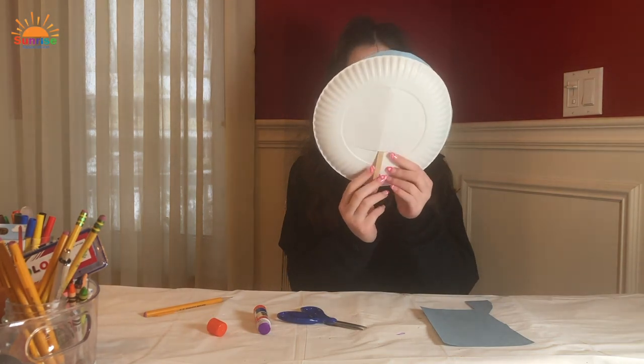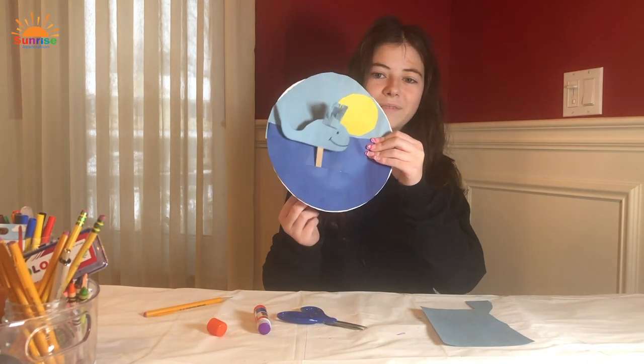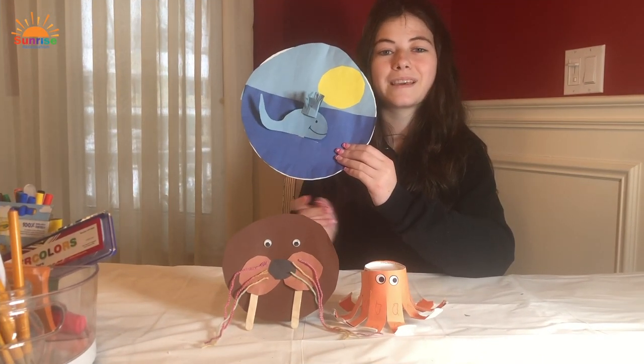You can control the whale from back here and do a little puppet show. I hope you had fun making these marine animal themed crafts with me! Bye! Thanks, Caroline. Let's go play trivia with Sierra.